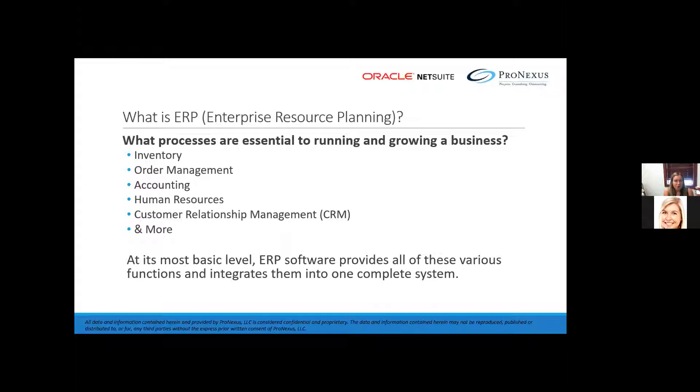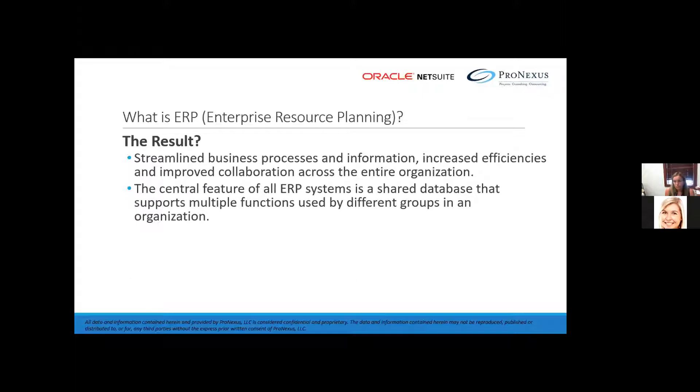At the most basic level, a software that you choose should have all of these functions for your company. For example, employees in accounting and sales can rely on the same information for their specific needs, enabling businesses to make better decisions faster and encouraging growth. It should have streamlined business processes and a shared database as well.